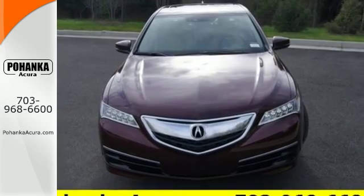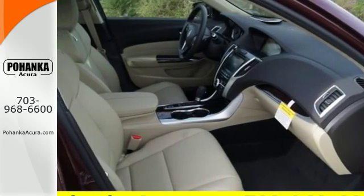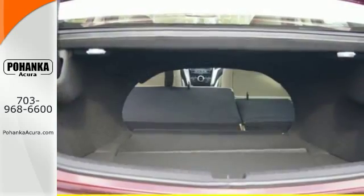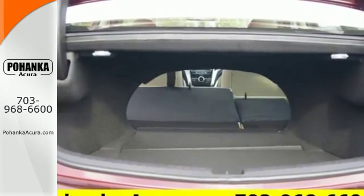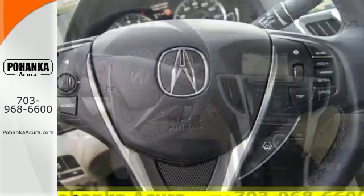Adding to the comfort and convenience are keyless access, a universal garage door opener, and a multi-view rear-view camera. The moonroof, dual-zone climate control, and heated front seats with memory settings pamper you while Siri Eyes Free technology equips you to accomplish more.